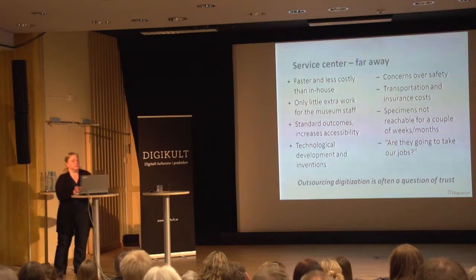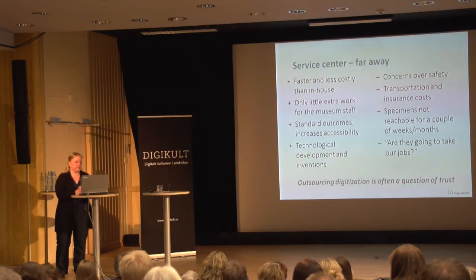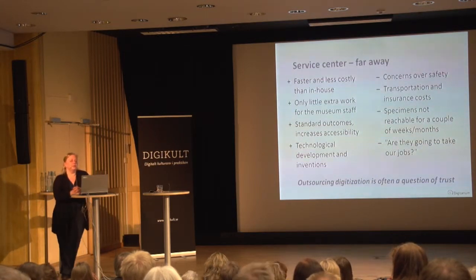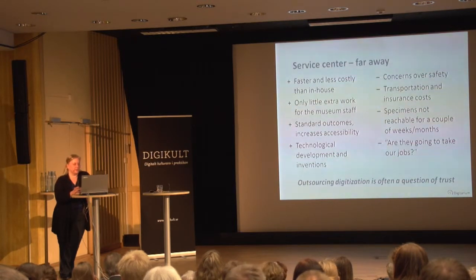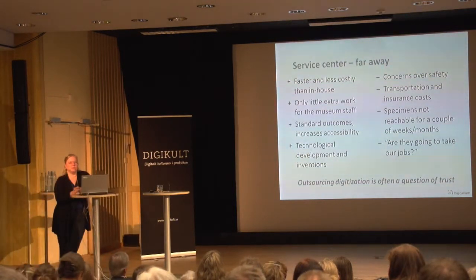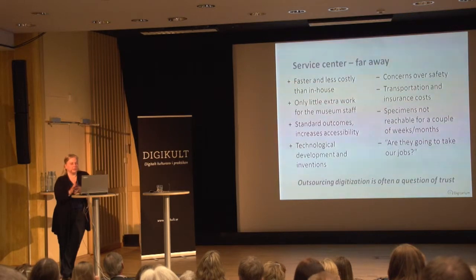Outsourcing digitization is often a question of trust and emotions — and in my experience it is mostly a question of emotions. I have faced these same issues in different organizations in different countries. The first thing that comes to mind for a curator is: what happens to my specimens when I put them in a truck going 100 kilometers away? In our case nothing bad happens, of course, because we know what we are doing. But that is always the first worry, and it is understandable.